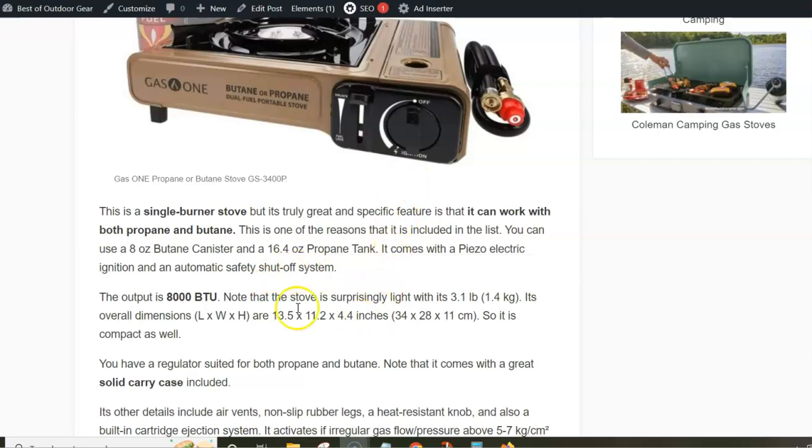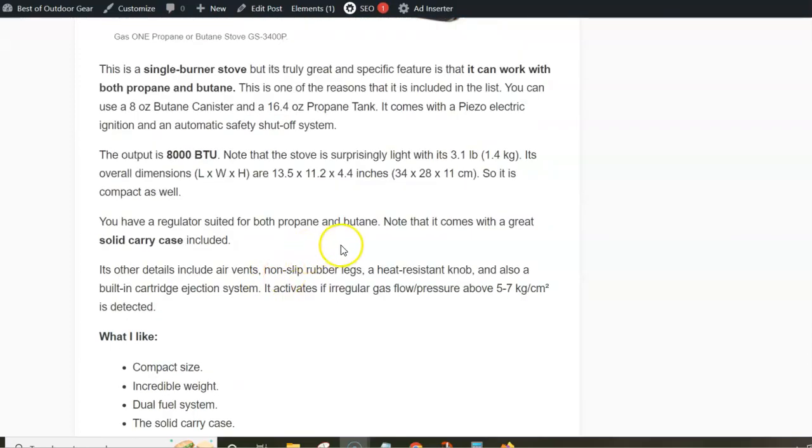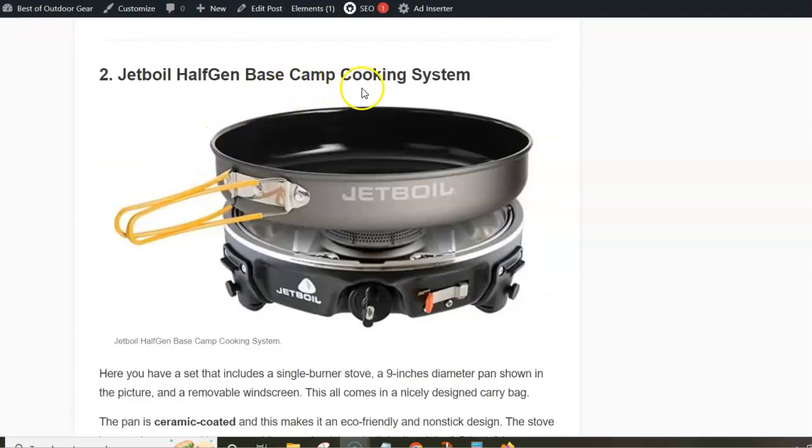The output power is 8,000 BTU, which is moderate — not particularly high, but completely good enough for a single burner camping stove. It's quite light at only 1.4 kilograms. However, this is a stove that is supposed to be used at car camping places or similar locations where you wouldn't really want to carry it long distances in a backpack.